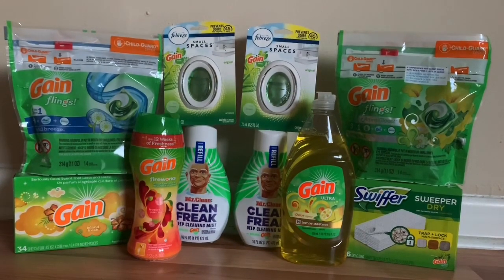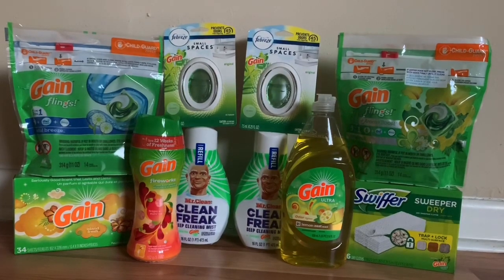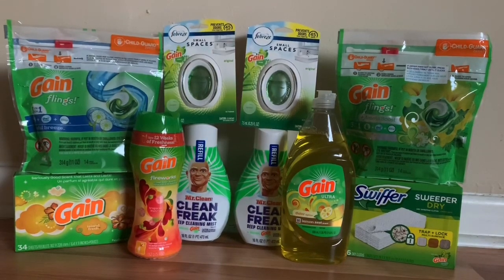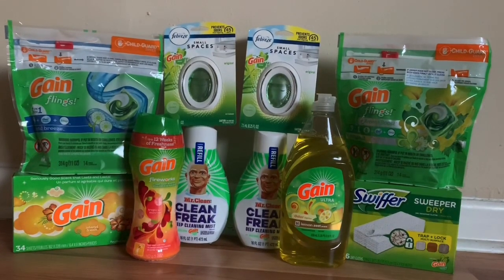In this scenario I did combine paper and digital coupons. I did have some coupons that were expiring today so I wanted to use them. They were all Gain coupons, so I said hey, why not — I might as well just go and do the Gain scenario.